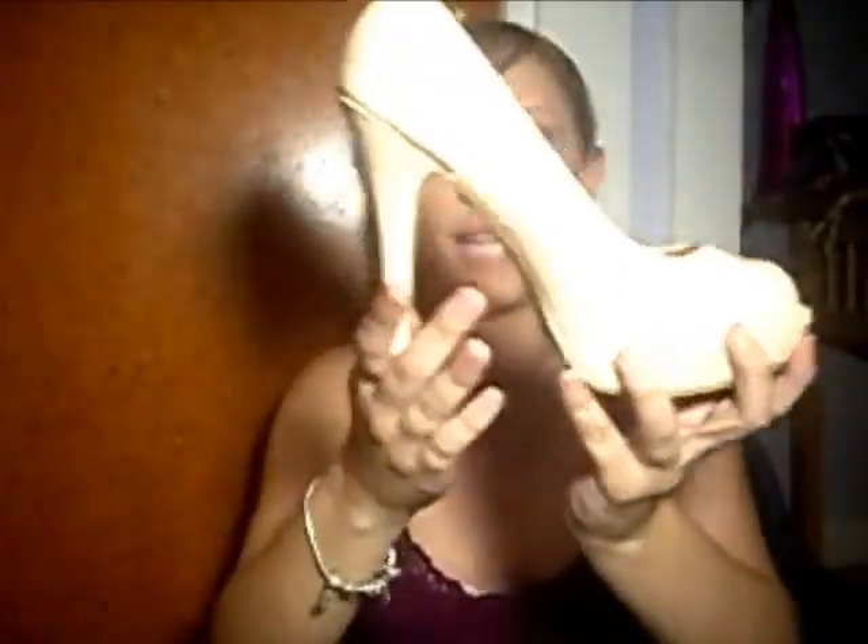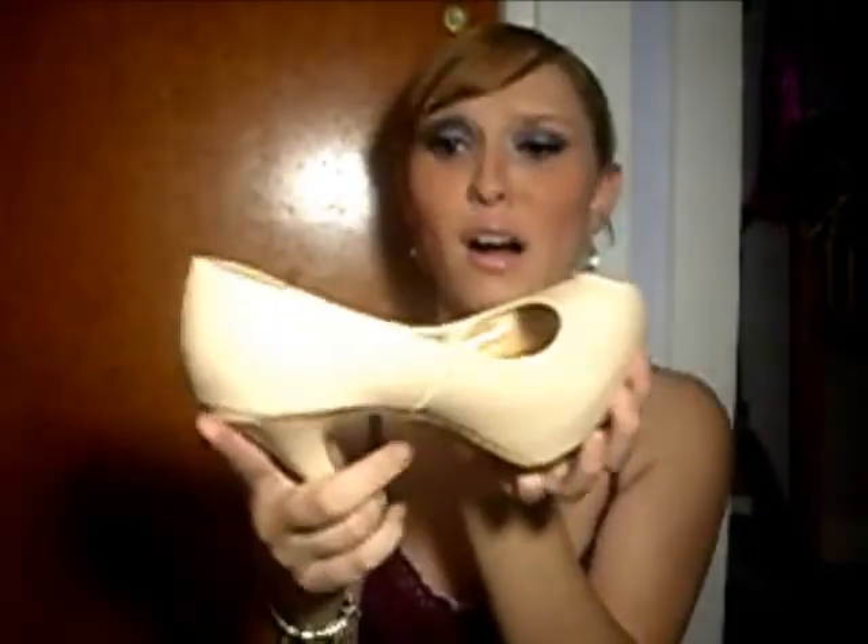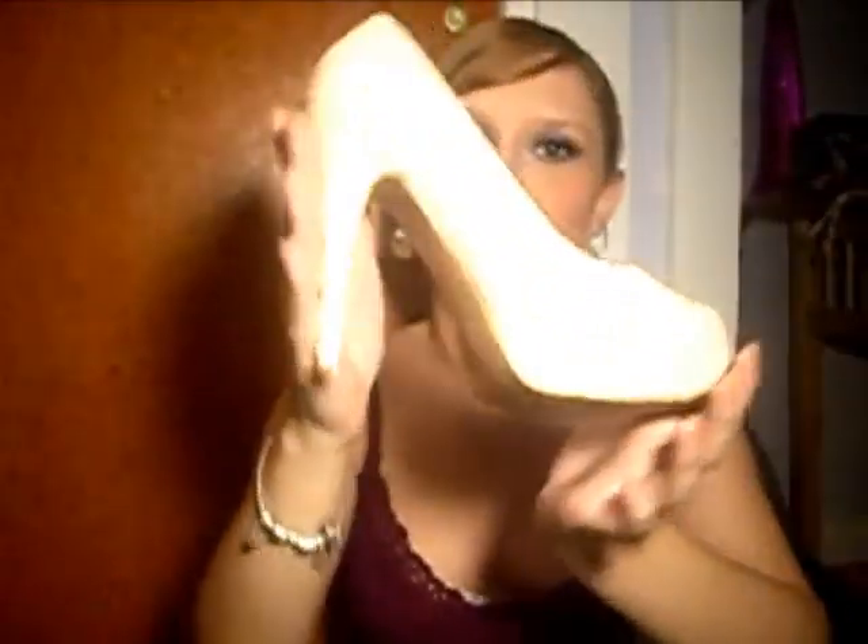The next store I went to in the mall was Charlotte Russe, and they were having a really good sale. They also had $10 shoes, so I picked these up — I'm so excited. They're really cute nude stilettos with a peep toe, and they pretty much only had my size, so it felt meant to be. I'm wearing them out tonight!